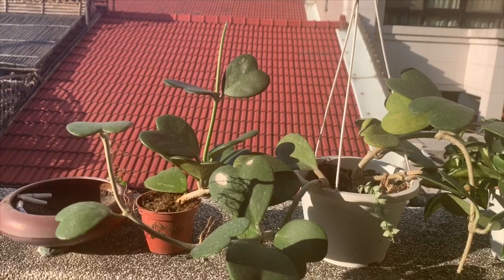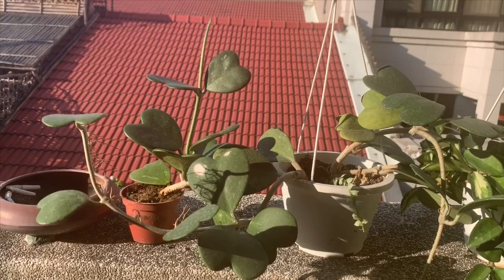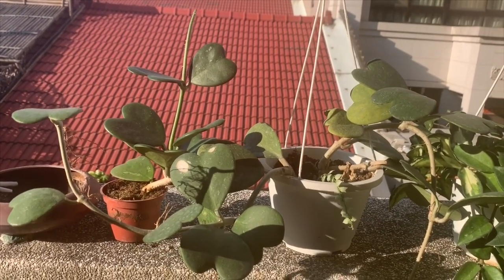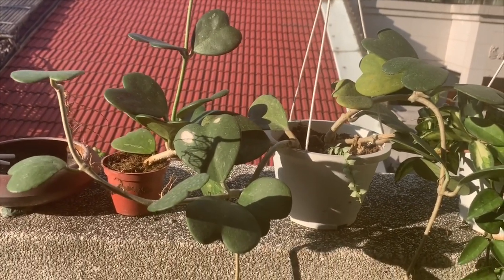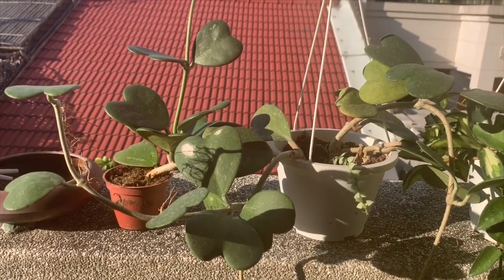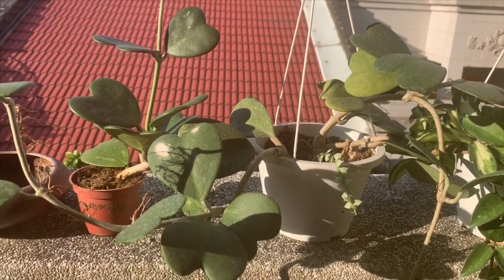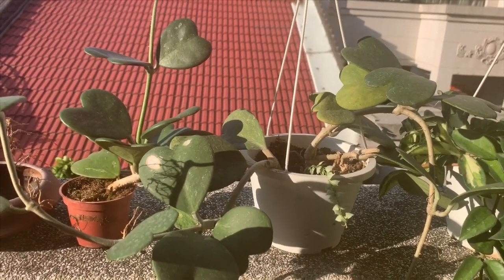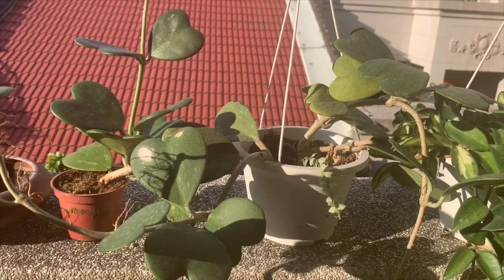On the left you can see another Hoya kerrii, still the non-variegated one. It's in a 4-inch pot, and I got this one from the last plant shop — actually a florist which I visited yesterday. I got this one for less than $3. I thought it was a very good price because Hoyas in general are kind of expensive in the US, so while I'm here I'm really excited to see that Hoyas are sold at such lower prices.